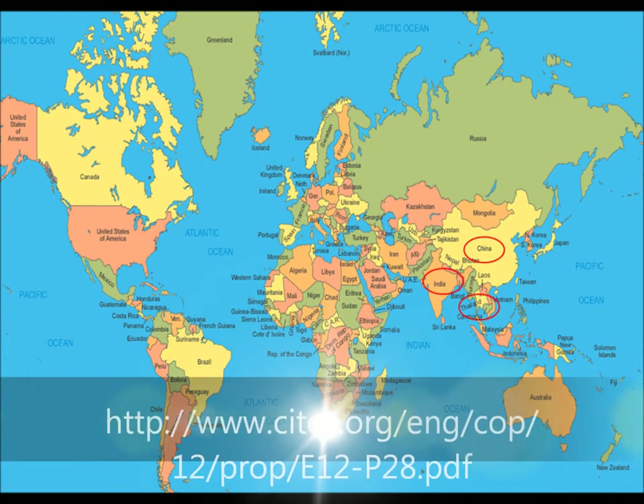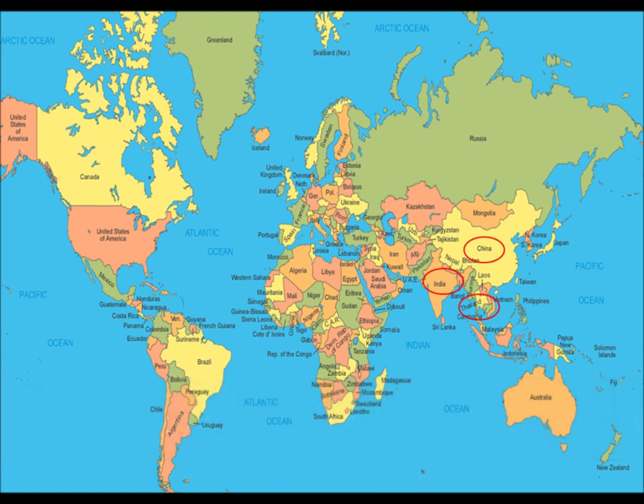Location and distribution. The keeled box turtle was found in China and northern Assam in India. In Thailand these turtles are located in places such as Northern Thailand, Central Vietnam, Laos, Northern Cambodia, and the rich area of Myanmar. This animal is distributed in Chiang Mai, Chiang Rai and Mae Hong Son.